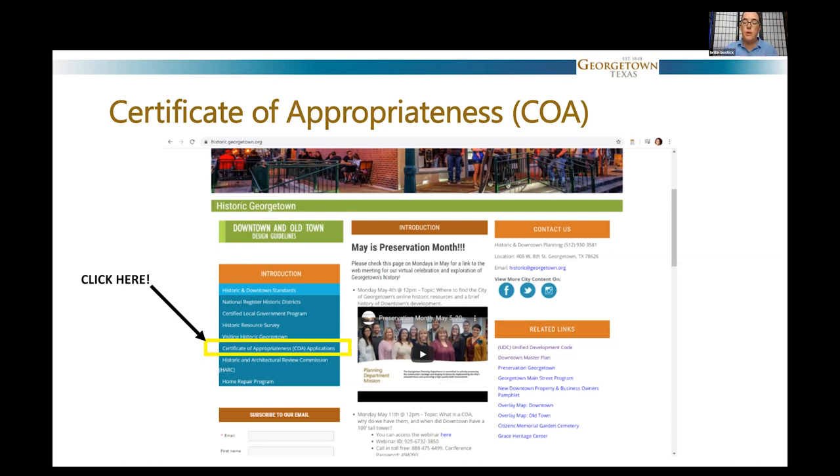We have two local historic districts: one is our downtown district, centered around the commercial downtown area, and the second is mostly residential — our old town. If you're in one of those areas, you'll likely need a Certificate of Appropriateness or COA if you do a project. It's not the same as a building permit — it may be required in addition to a building permit. The COA means you've gone through the design review process to comply with the standards we've set up for projects in our historic districts.